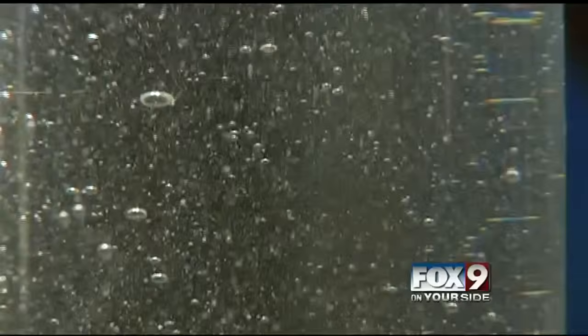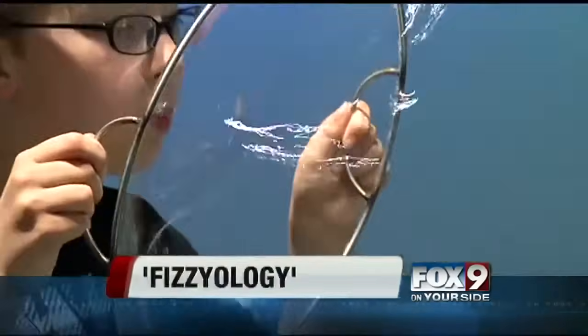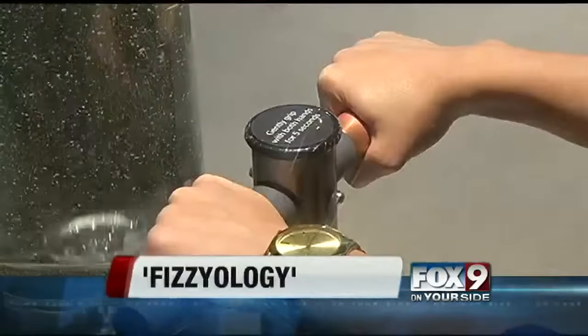Lauren Johnson explains what is Physiology. Bubbles, bubbles, and more bubbles — this is Physiology.